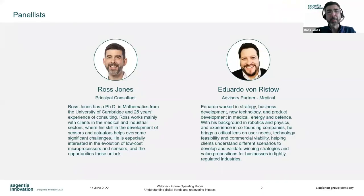I've been with Sargentia Innovation for 25 years. My background is in sensors and actuators and all the theoretical physics that goes behind that. We work across a range of surgical technologies. I'm excited to be part of today's conversation.